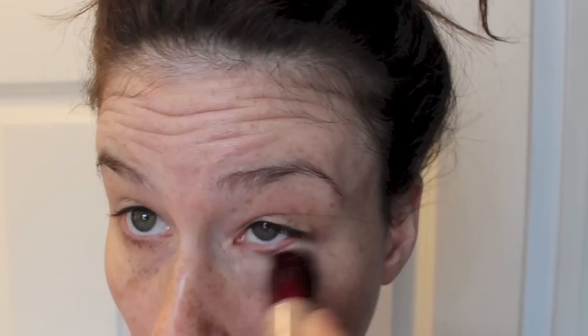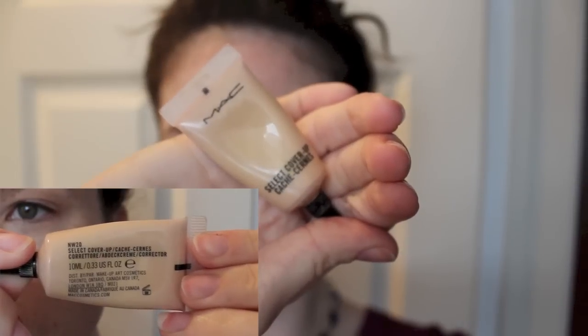I start with the Age Rewind Maybelline Dark Circle Concealer under my eyes and a little bit down my nose. Then I use the MAC Select Cover Up in NW20 on my blemishes, just kind of quickly to do an initial covering up.